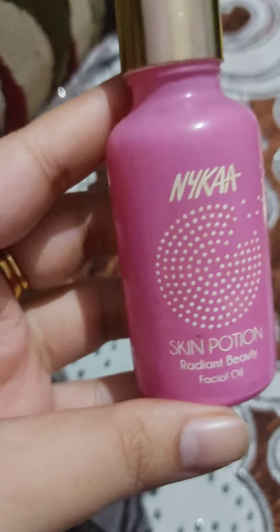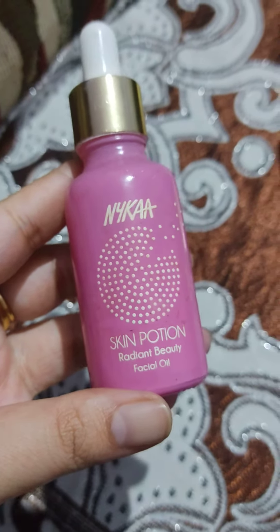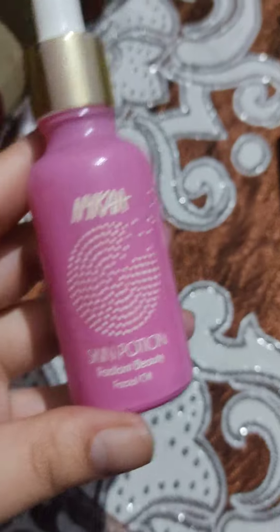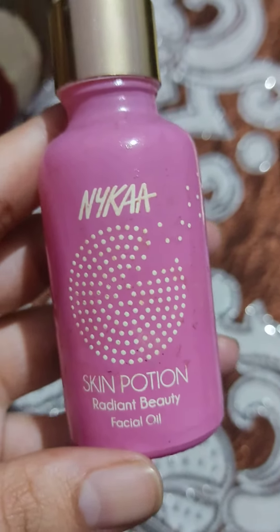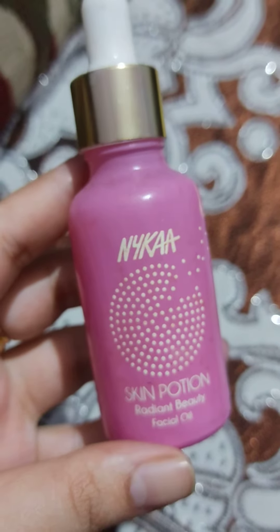Hello everyone, welcome back to my channel. Today we are doing the review of NYCA Skin Potion Radiant Beauty Facial Oil. I have purchased this from NYCA — this is from their range of facial oils, and NYCA has many variants in this particular category.